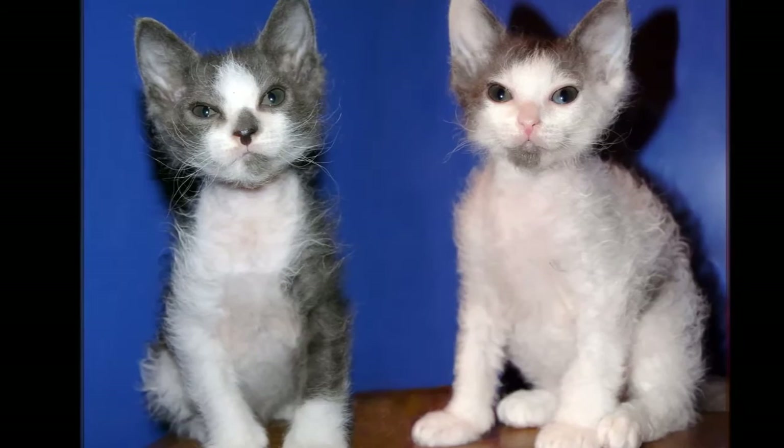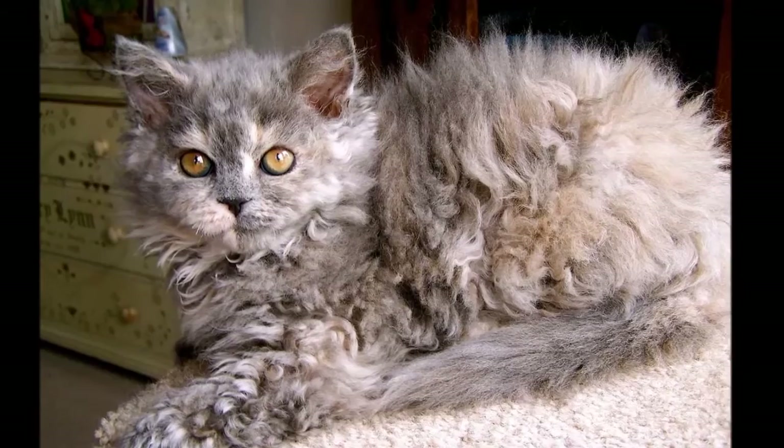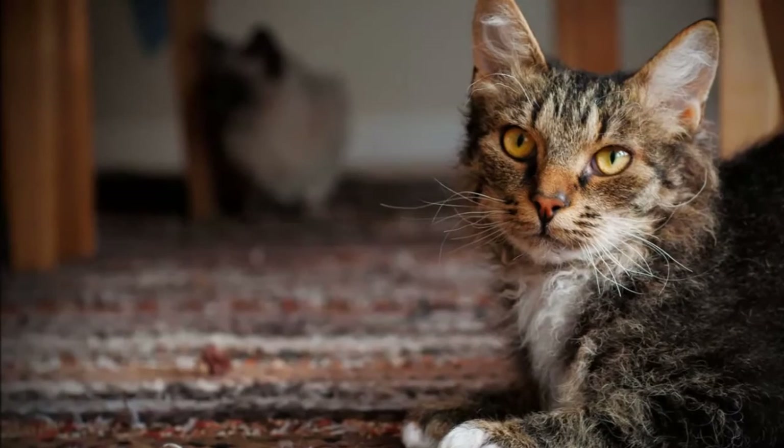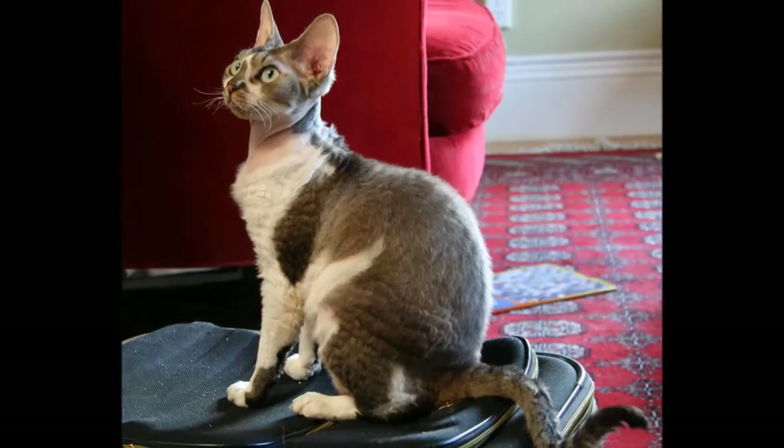Whatever the length, the LaPerm coat manifests in different ways. Kittens may be born hairless, with straight hair, or with curly hair. Both long-haired and short-haired kittens can be born in the same litter. You may notice that the name on your kitten's pedigree includes the letters BC, BS, or BB. Those initials indicate whether the kitten was born curly, born straight, or born bald, and helps breeders study how the gene is expressed.